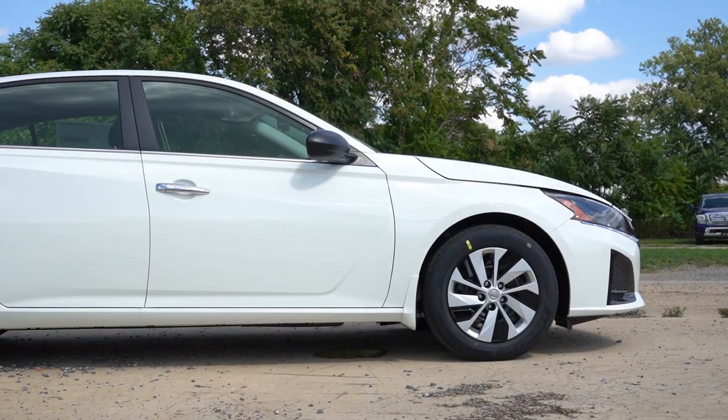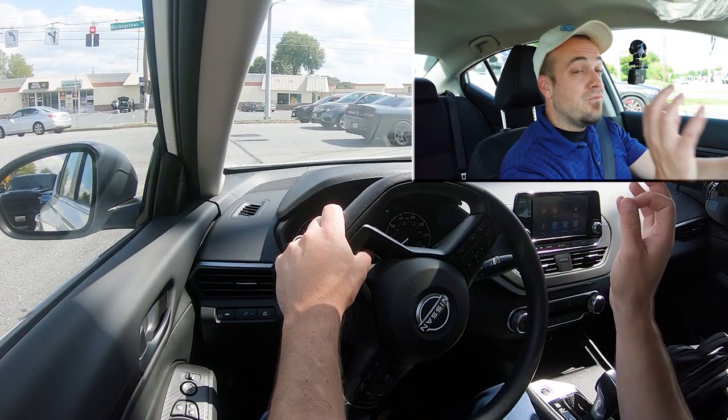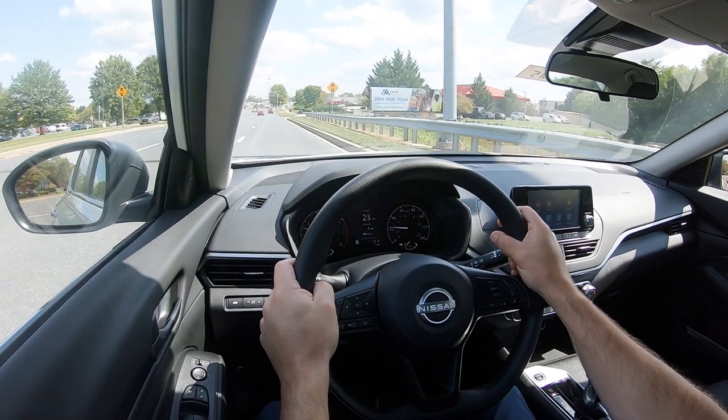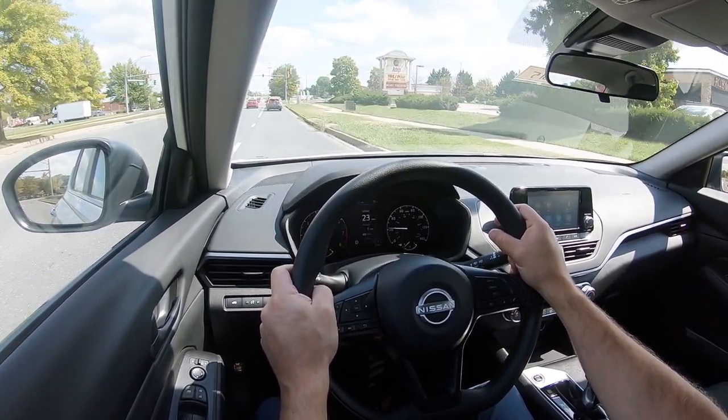For suspension and handling, up front you get an independent strut-type suspension, and in the back an independent multi-link rear suspension, with front and rear stabilizer bars. The SR trim levels get a sport-tuned suspension for a firmer ride. I can tell the difference — this S trim rides significantly better than the SR I tested last year, due to both the softer suspension and the smaller wheel size. Steering feel is weighted at an average level — not heavy, not loose — perfectly fine.